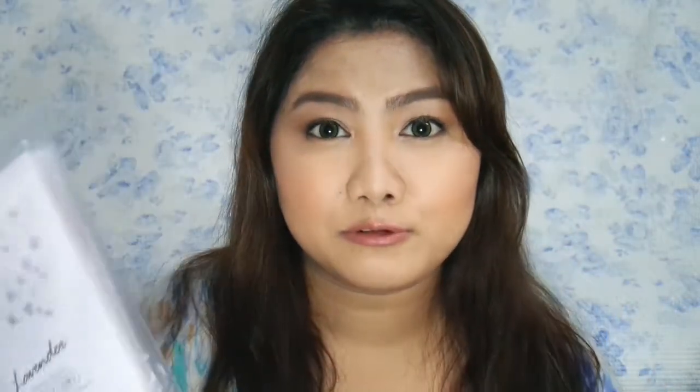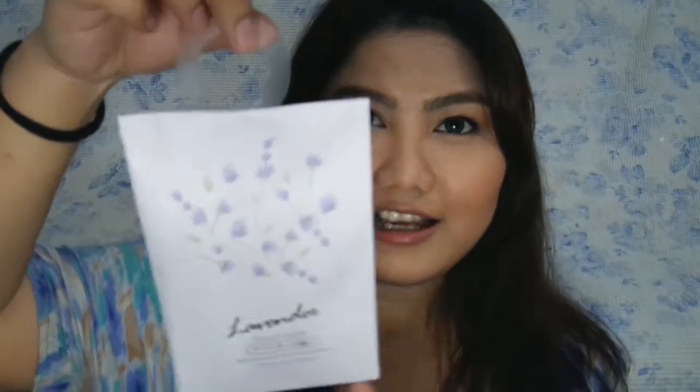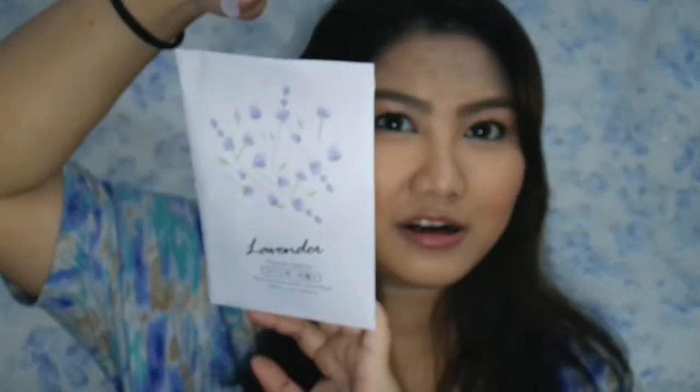These are parang perfume sheets na nakalagay sa likod — pwede mo siyang ilagay sa wardrobe, and the fragrance can last for 3 to 4 months, depending on the moisture sa loob ng wardrobe or closet mo. Hiwahiwalay siya — this pack costs 99 pesos and we have 3 pieces. Ang nakakatuwa sa kanya, meron pa siyang hanger, para pwede mo siyang isabit lang sa cabinet or closet mo, hindi mo na siya kailangan buksan. Lavender yung scent — they have a lot of other scents, pero ito yung pinili ko kasi ito yung gusto kong amoy.